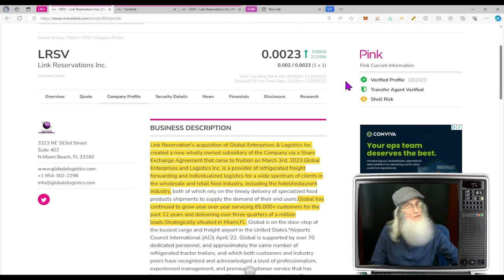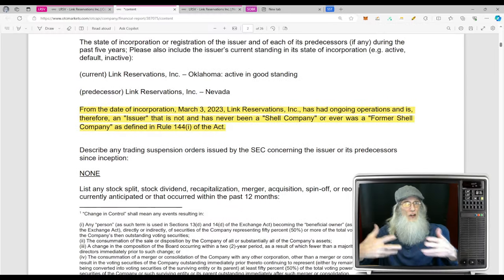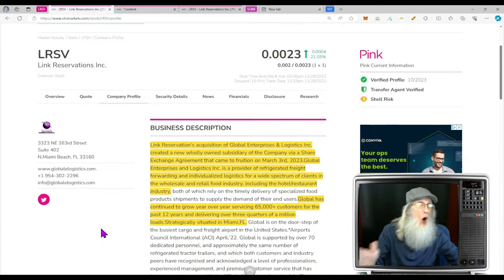She is on the Pink tier, she's current with those two green ticks we always talk about — validated information. They tell us she's a shell risk, but the company isn't happy with that designation. From their most recent financial: from the date of incorporation March 3rd, 2023, Link Reservations has had ongoing operations and is therefore an issuer, and has never been a shell company. So obviously they've been making money all along.